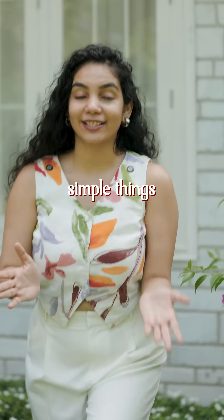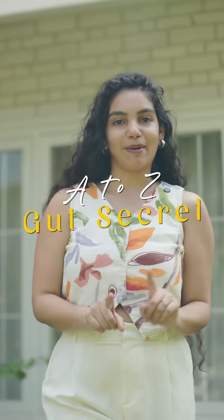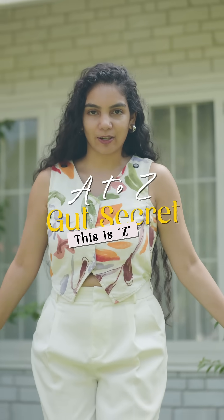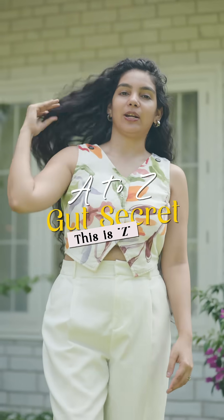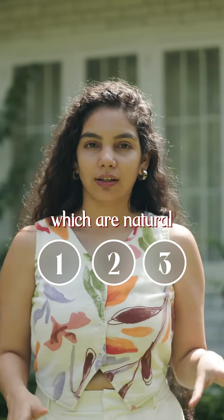Not to worry, there are some simple things that you can actually do to improve the health of your Zymogens. This is my A to Z of gut secrets — 26 special rituals to help you supercharge your gut in 2025, and we are discussing Z for Zymogens. Here are three simple things that you can do which are natural and at home.